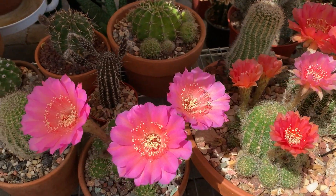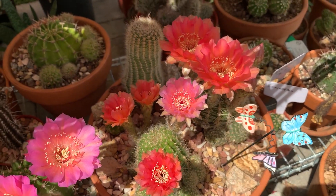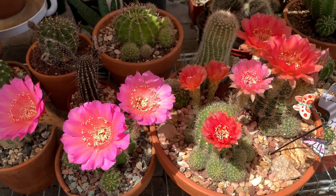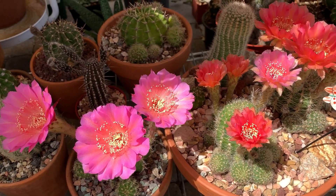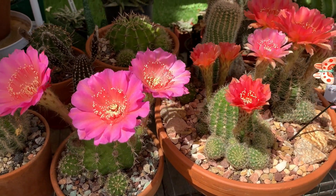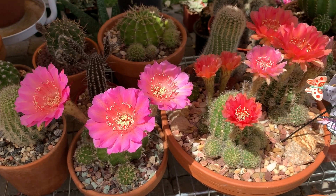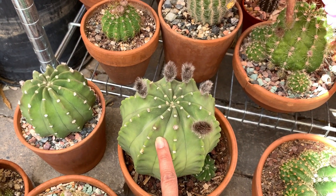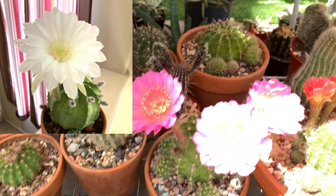I would rather call them by their color. So I have pink and peach-colored echinopsis. In my collection I have a pink, a peach, and a white. This echinopsis subdenudata is a white — I do have a pink and white as well.